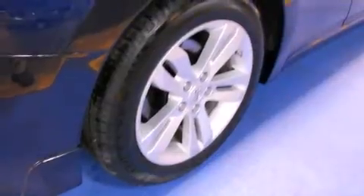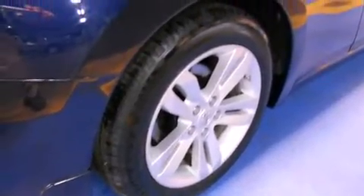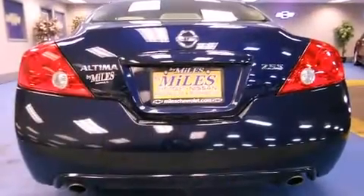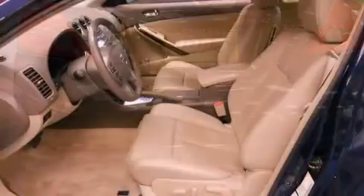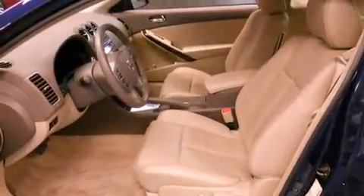Nissan made sure to keep road handling and sportiness at the top of its priority list. Smooth gear shifts are achieved thanks to the efficient four-cylinder engine, and for added security, Dynamic Stability Control supplements the drivetrain.